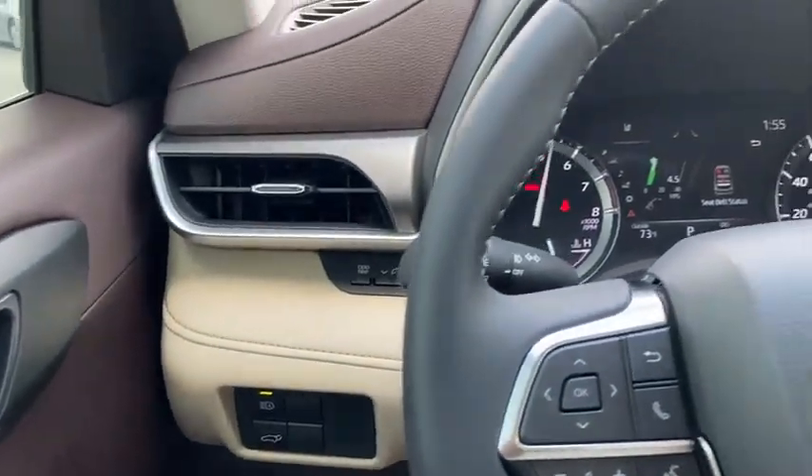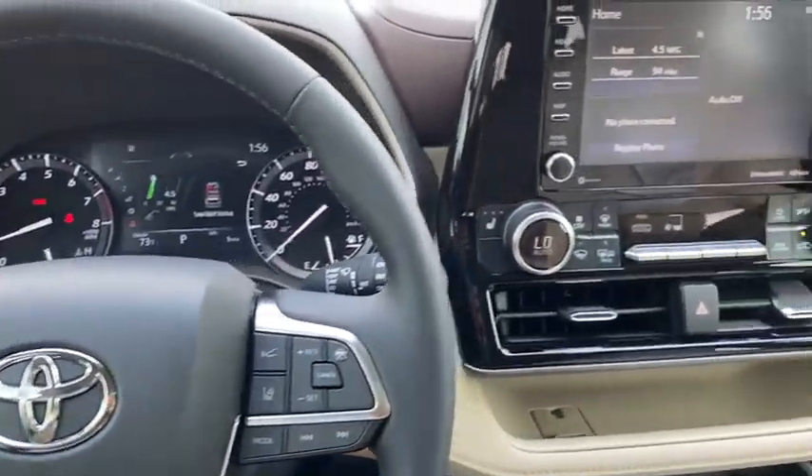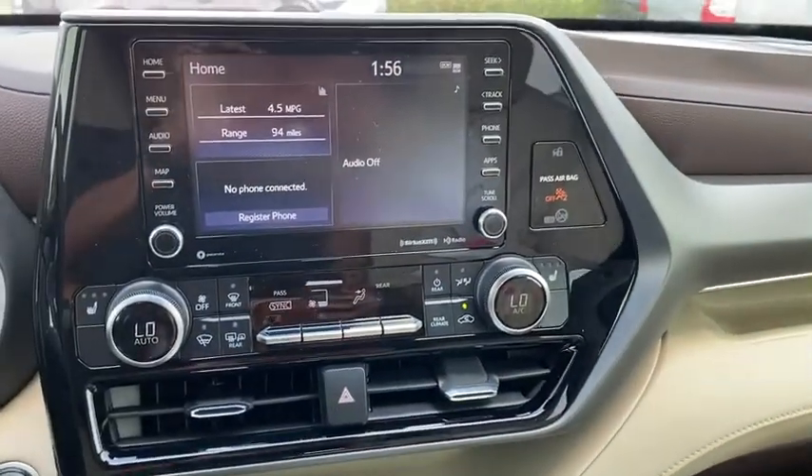Security system, trip computer, fog lights, brake assist, tachometer, overhead console, panic alarm, power moonroof, remote keyless entry.